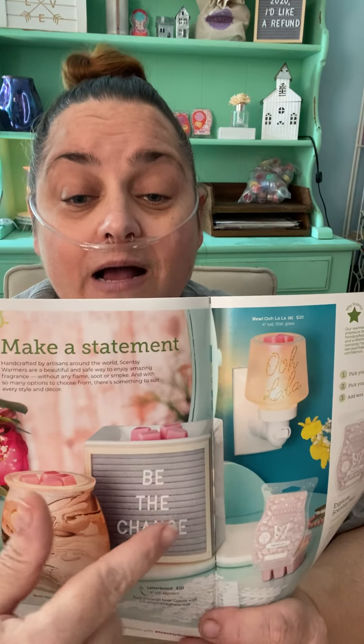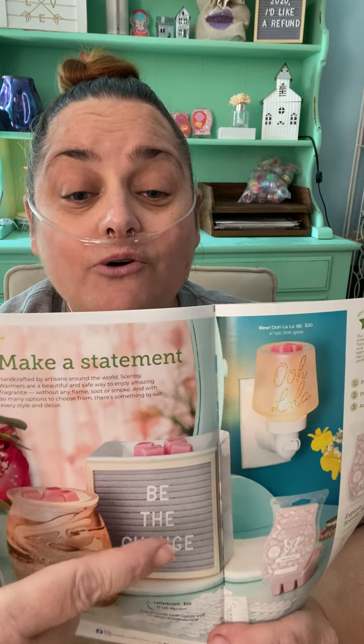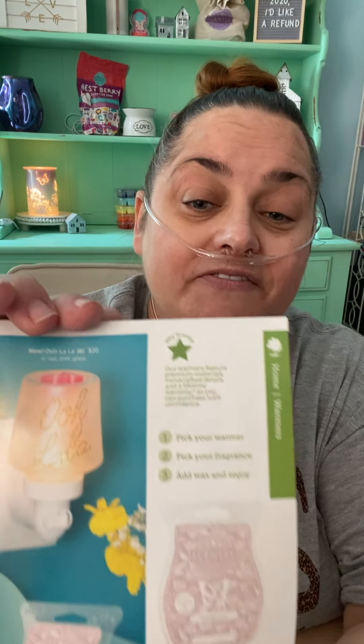This one I actually have right up there. It's a letter board, and it comes with all the letters. So cute. We've also got our Ooh La La, which is new — very, very cute, kind of blingy.